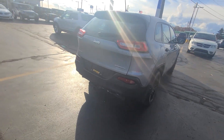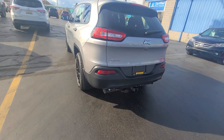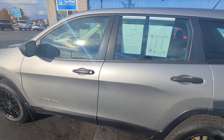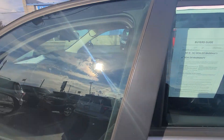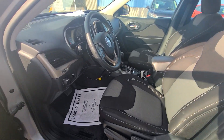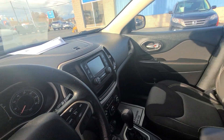It has a backup camera and a trailer hitch. Keyless entry on the inside. Black interior. Steering wheel mounted controls. Super clean.